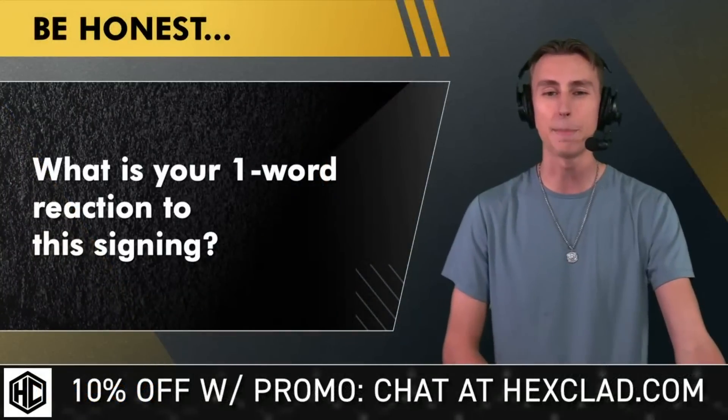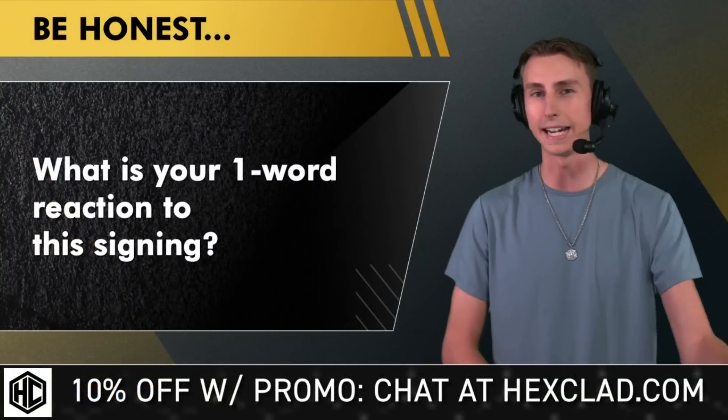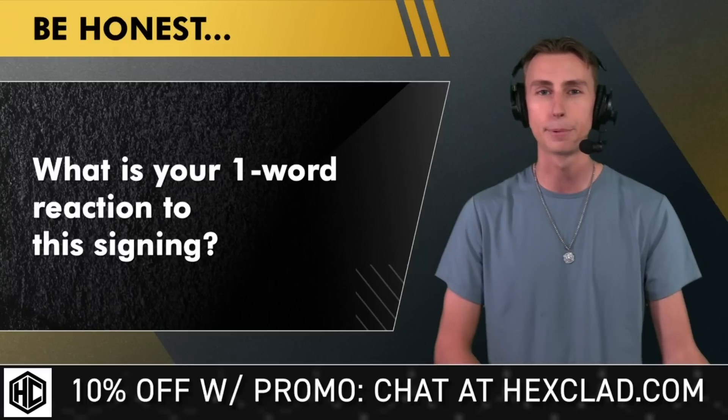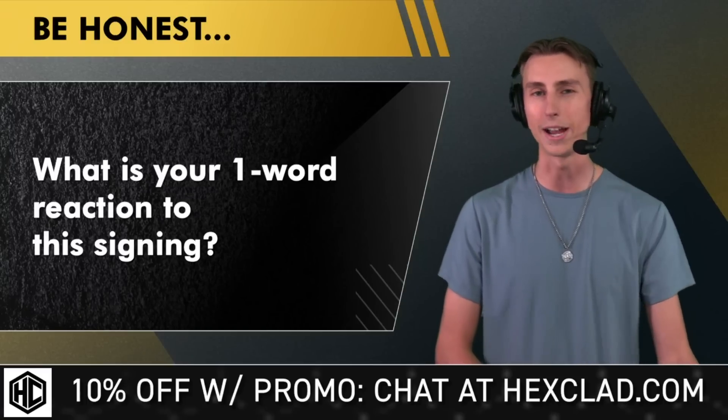Be honest down in the comment section — what is your one-word reaction to these signings? Let me know down there; this is going to be the pinned comment on today's show. Whenever YouTube throws you an ad break, go down, find that pinned comment, and answer today's pinned question.